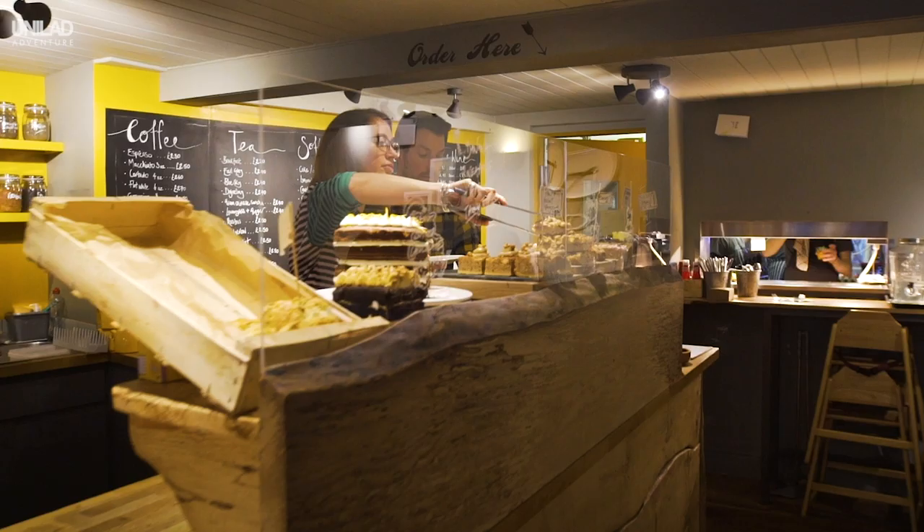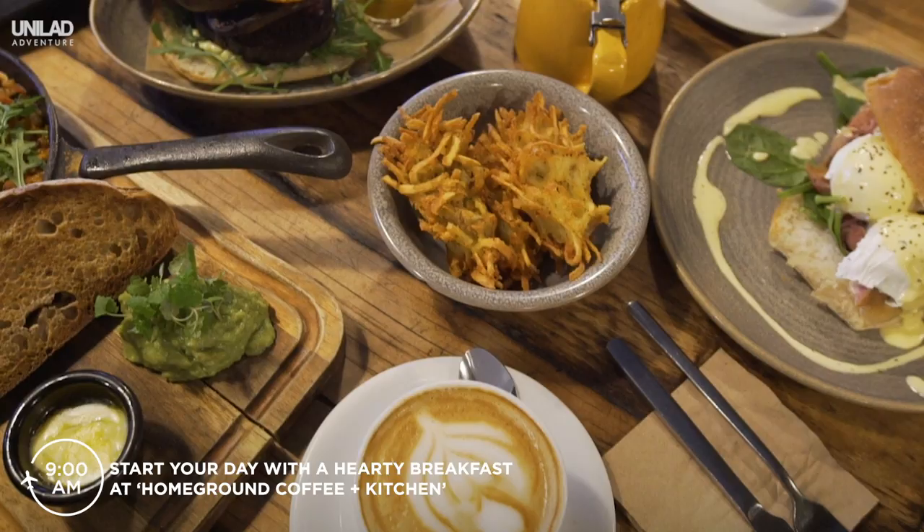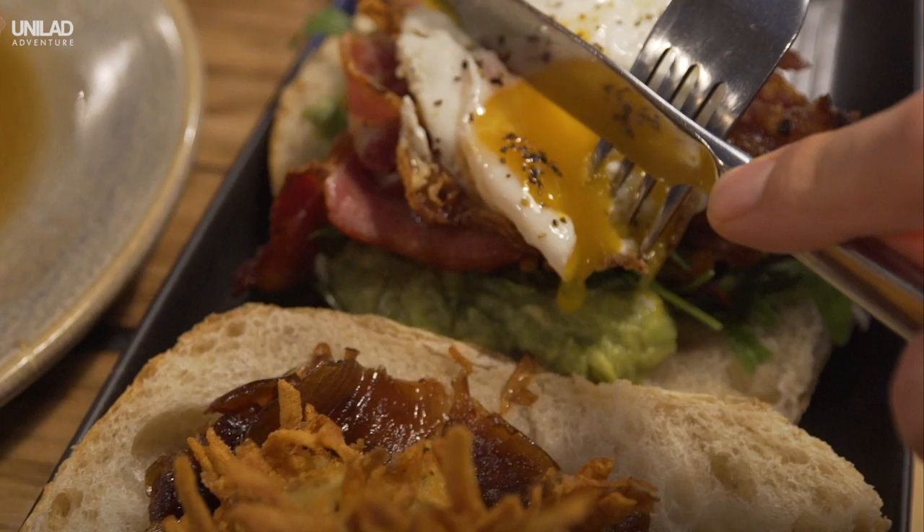Start your day with a hearty breakfast at Homeground Coffee and Kitchen. Choose from their selection of amazing breakfast food and speciality coffee. It's the perfect way to kick-start your trip.